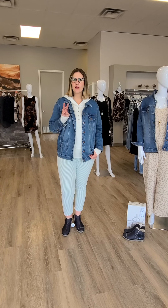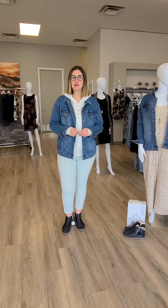Hi ladies and welcome to Revolution Boutique. It's that time of the week where we show you what's new in all three of our locations and also what you can see on our online store.